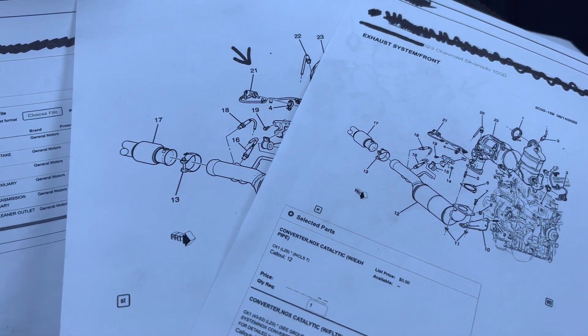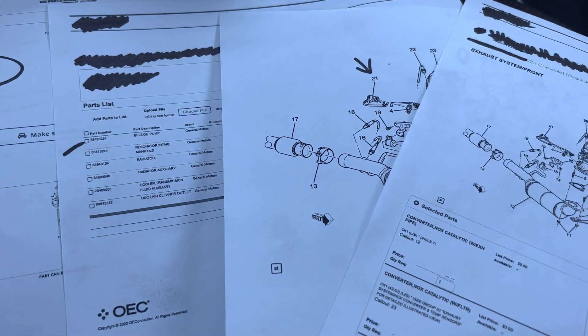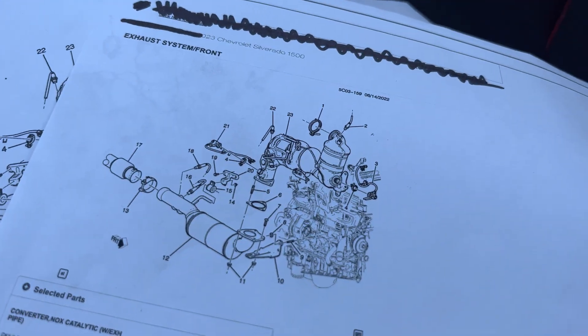Take it for what it's worth. This came from non-GM sites, but I have found the 2023 LZ0 engine right here. We've got some new emissions updates I want to tell you about, as well as the timing belt part number. Did it change for the LZ0?